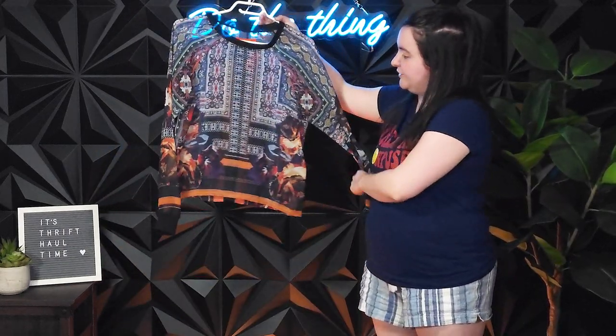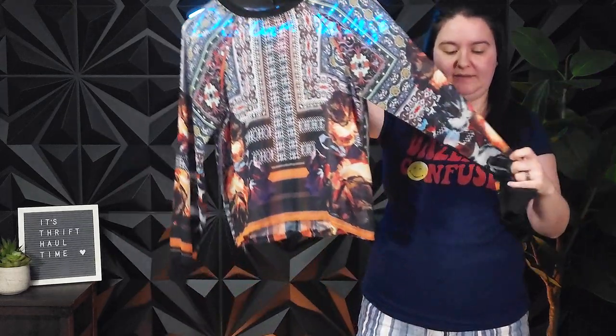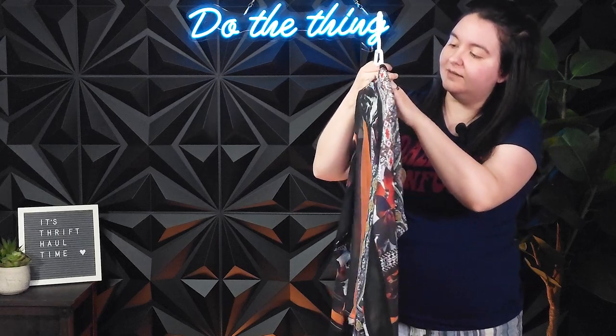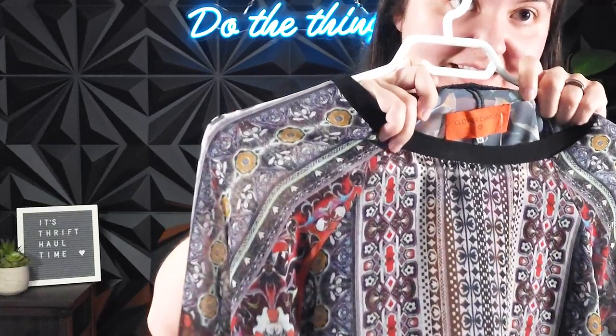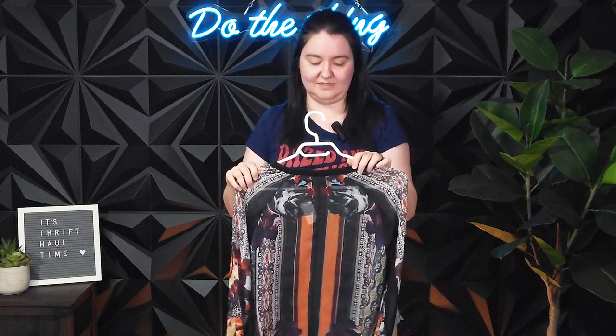The next item is this nice patterned Clover Canyon shirt. It's mostly sheer, except for at the cuffs and the neckline, and it's a size medium. Clover Canyon is a brand we've had a few times. This one was $6 at this thrift store, so that was pretty good. I'm hoping I can get somewhere between $30 and $40, or more.